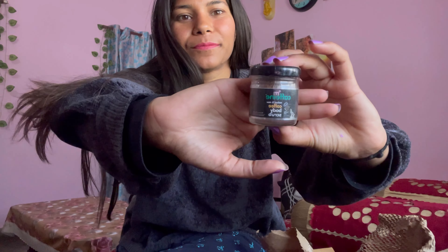So guys, I want to show you a body scrub and this is a one trial point. This is very good and I have used it a lot, so you should see it and you should also use it. I have used 3 of these.